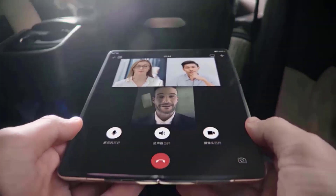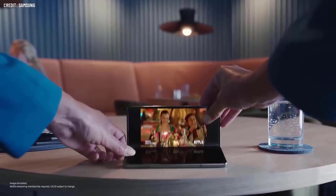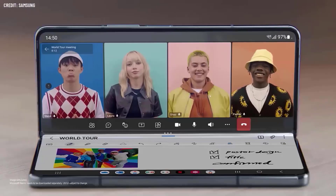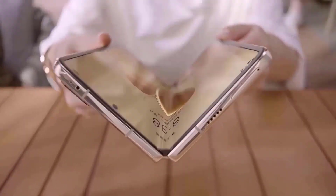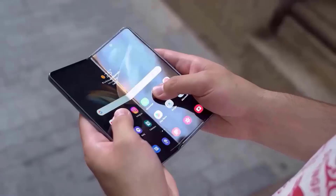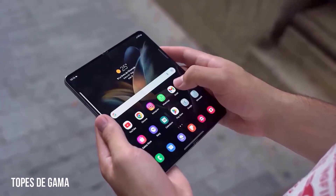The Galaxy Z Fold 4 comes with a new hinge design and a new aspect ratio. Samsung will not be changing the single hinge design on the Z Fold 5, because with that we get the IPX8 rating on the Z Fold 4. So we might see a similar design on the Z Fold 5 — 120Hz, 7.6-inch AMOLED display and 6.2-inch cover display.